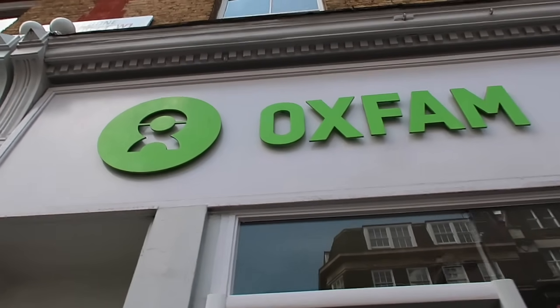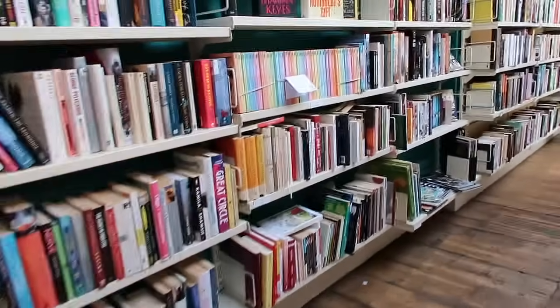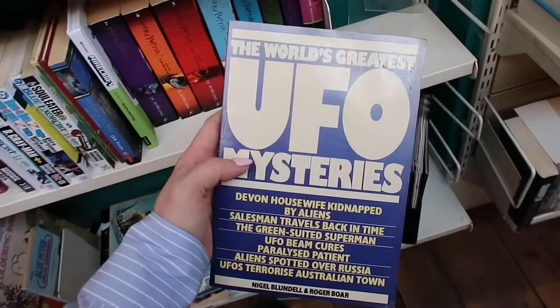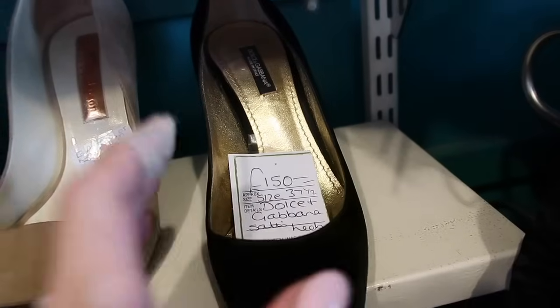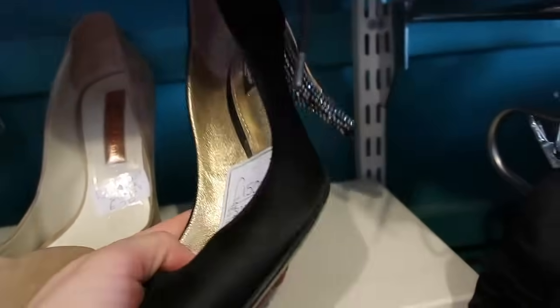The prices in the Oxfam nearby were a lot more affordable but the selection wasn't as good, and there was a funky smell. They did have a great book selection and a pair of Dolce & Gabbana heels which were so pretty.